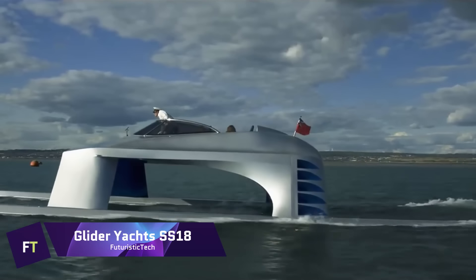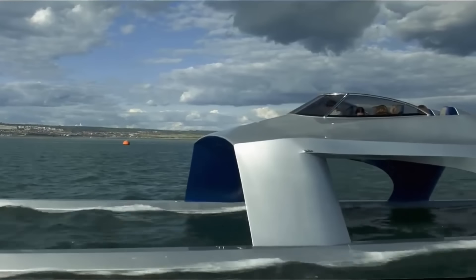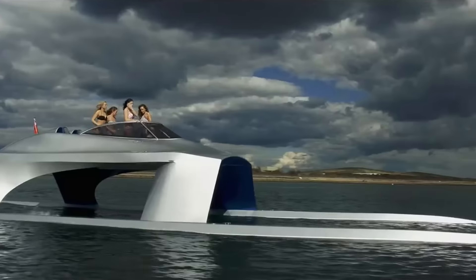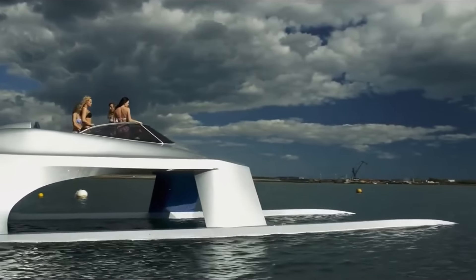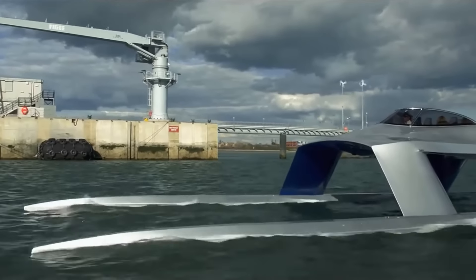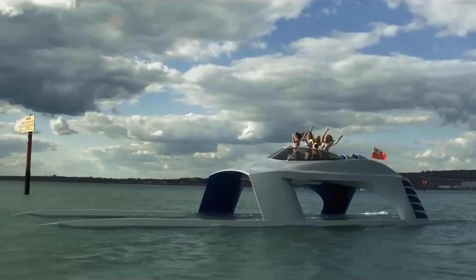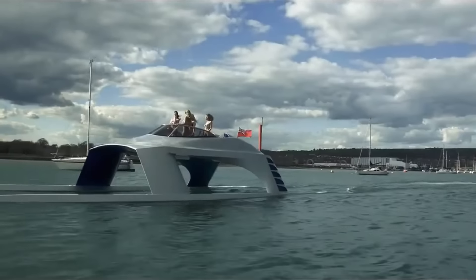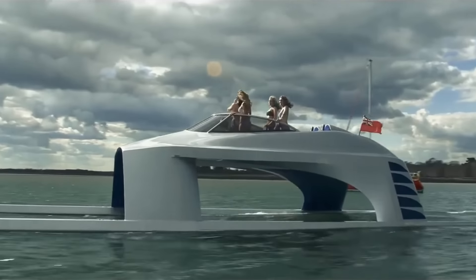Glider Yachts SS18. The Glider Yachts SS18 is a yacht that is both sleek and futuristic, and it glides over the water with a speed and stability that is unmatched in the industry. Powered by four water jet engines that deliver a combined total of 1080 horsepower, it is distinguished by its dual hull design, which helps to reduce drag and improve performance. With speeds of up to 56 knots, the SS18 is considered one of the fastest yachts in the world.